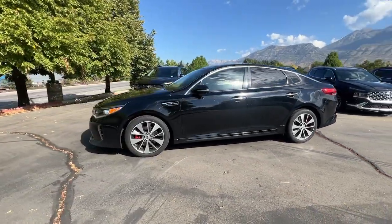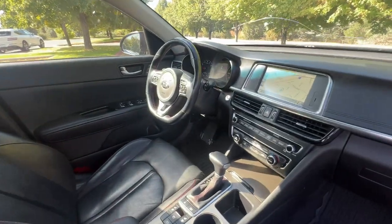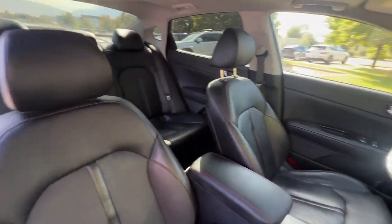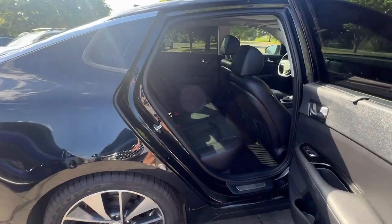Mid-size spaciousness, standard driver assist features, and a suite of passenger conveniences make this go-to sedan your oasis in a hectic world. The following are some of this vehicle's highlighted options.